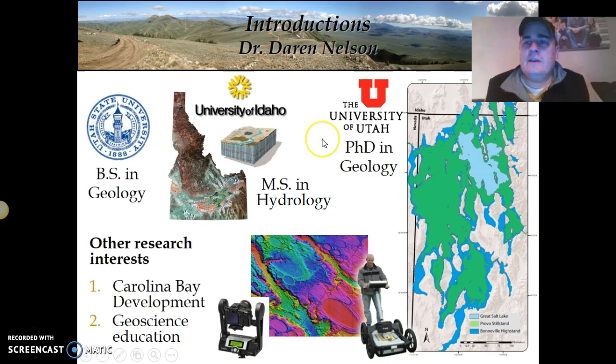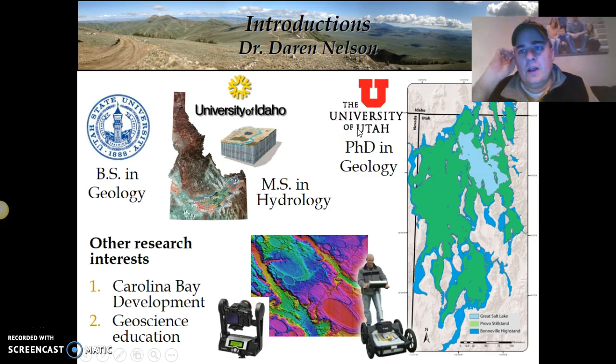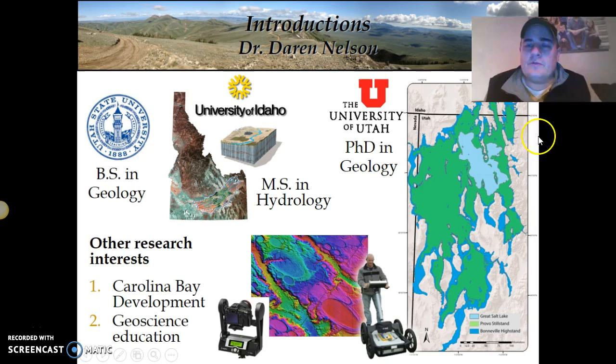After my master's, I did some consulting and then went on to get my PhD. I worked on looking at Lake Bonneville, which is a very large lake in that region — about the size of Lake Michigan today. I looked at how the fluctuations of the lake went up and down over time to help us understand climate change.